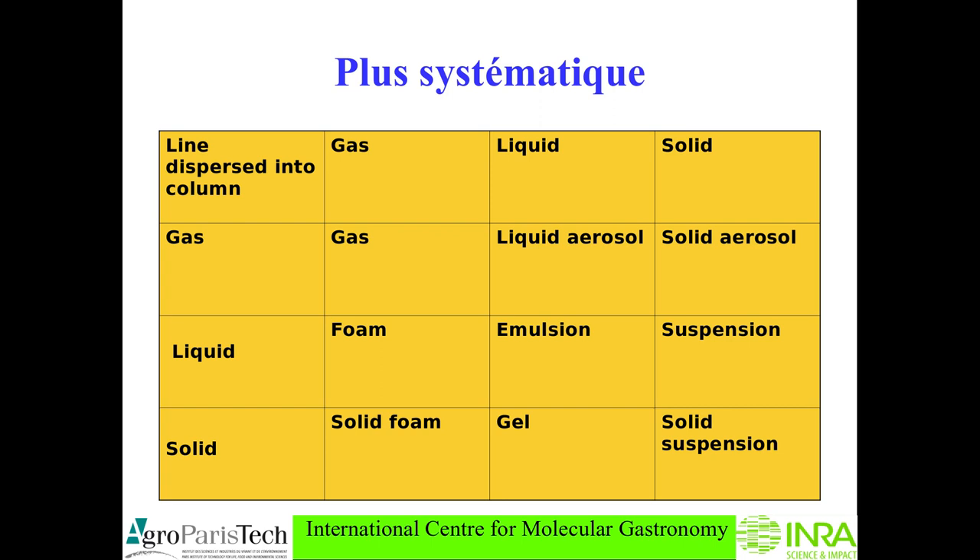Most foods are gels — you yourself are a gel, because you are made of 80% water and you don't flow. Of course you have the bones which are perfectly solid in the middle. When you disperse a solid into a gas you have a solid aerosol — a powder blown up into the air. A solid into a liquid is a suspension, as we have seen, and a solid into a solid gives a solid suspension.